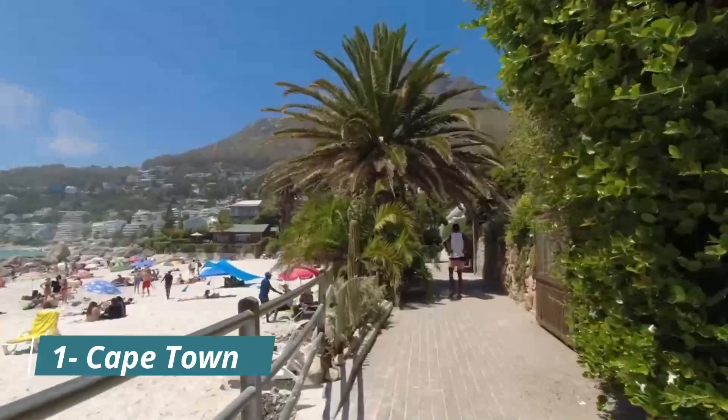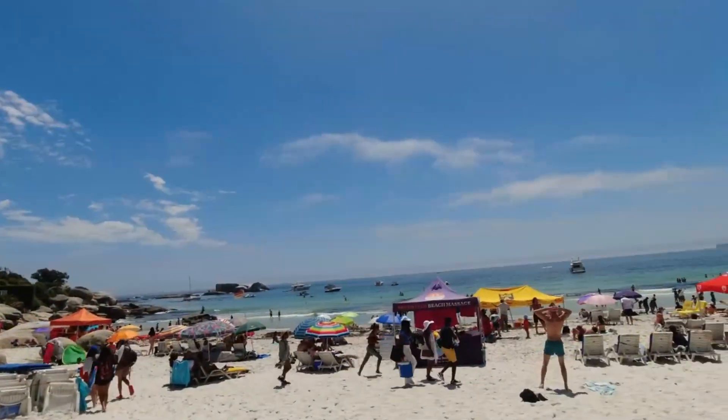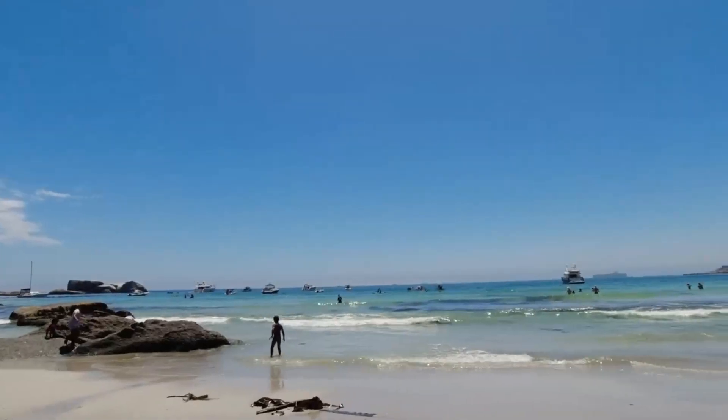Our first destination is Cape Town, one of the most popular tourist destinations in South Africa. Known for its stunning beaches, Table Mountain and Robben Island, Cape Town has something for everyone.